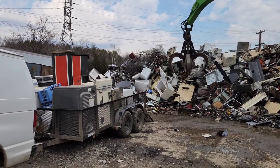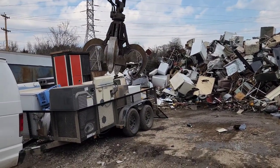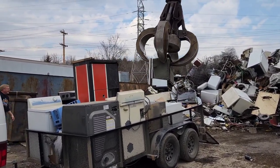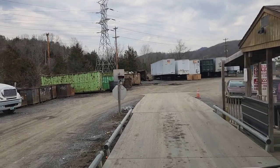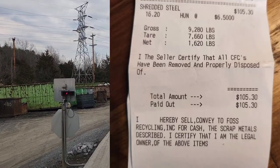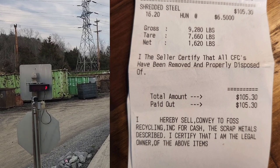So we made it to the scrapyard for the second time, safe and sound. We're letting the claw work its magic and do the heavy lifting for us so we don't have to. It's always neat watching this machine work and just pick up these appliances — just so easy. So now we're weighing out. I'm going to put the receipt right here on the screen to show you how much the appliances weighed and how much we made off the scrap metal.